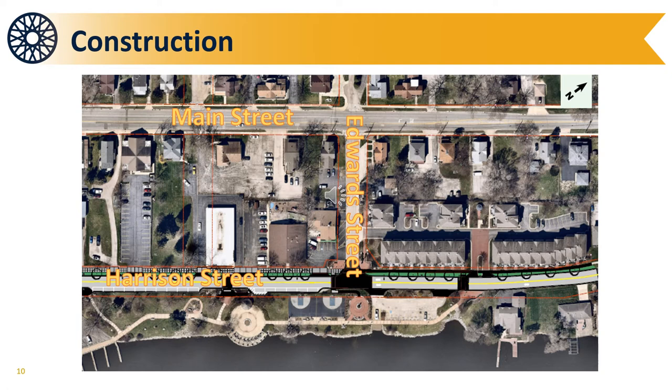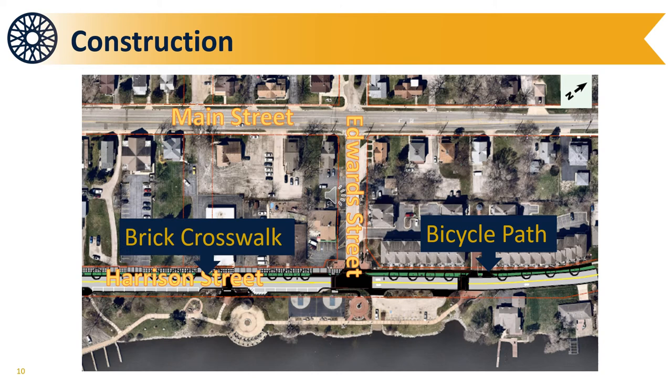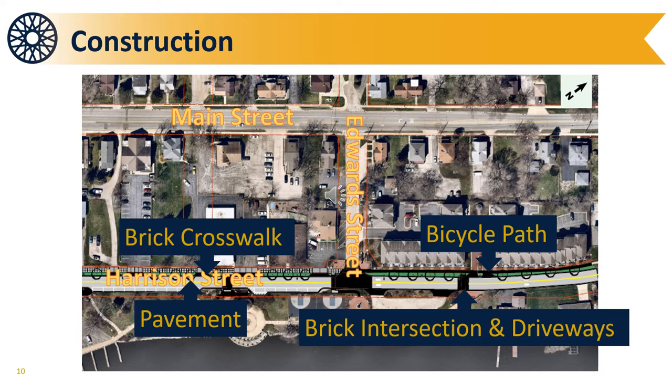North of Front Street along Harrison Street, the following changes will be implemented: a new bicycle path along Harrison Street, a brick crosswalk between Front and Edwards Streets, new concrete pavement from Front to Edwards Streets, a brick intersection at Edwards Street, brick driveways into the parking lot, and two speed tables — commonly referred to as speed bumps — on Harrison Street: one between Front and Edwards Streets, and one north of Edwards Street.